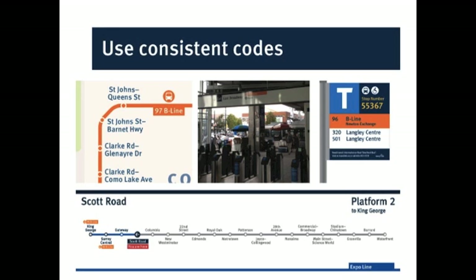Transit systems are coded in a number of ways — numbers, symbols, and color, for example. One of the ways we've tried to make it easier to find your way around the system is to represent our new, relatively new, rapid bus B-Lines with this orange color across a variety of maps and signage.